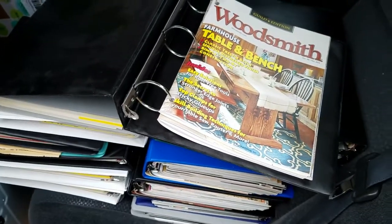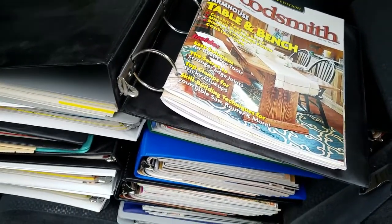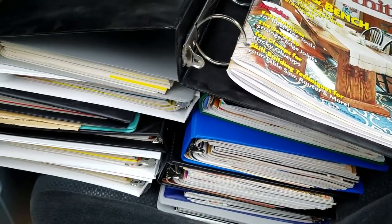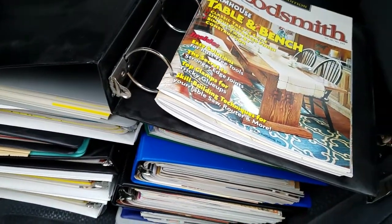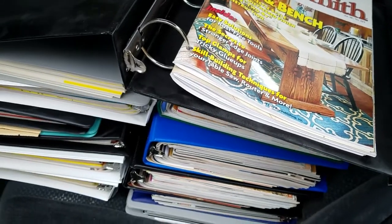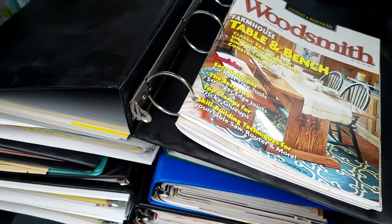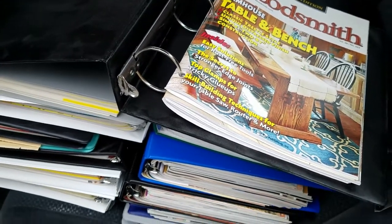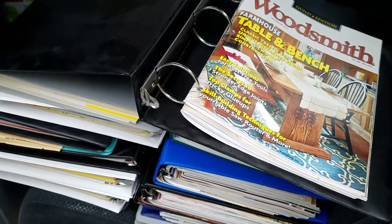At this estate sale, I found a magazine collection. I'm going to show you what I got here real quick. This is a woodworking magazine collection — I got Woodsmith, American Woodworker, and Shop Notes. All these magazines go for pretty good money when you bundle them together. I've got three stacks here, probably over 200 magazines, and I paid $35 for the whole thing. So there's a lot of money to be made here. All right, on to the next estate sale.